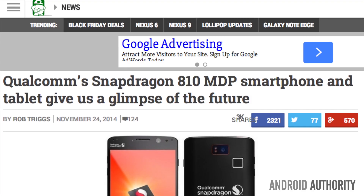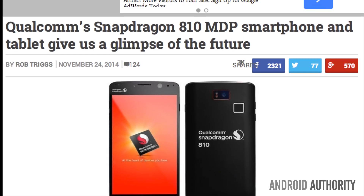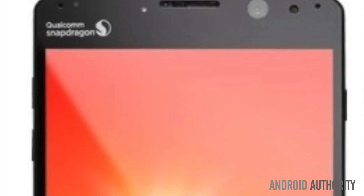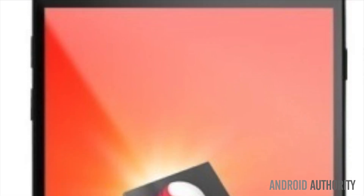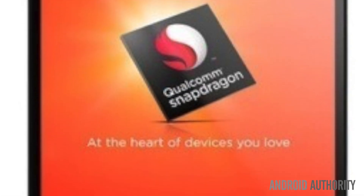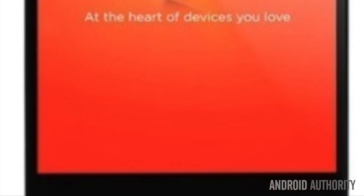Qualcomm has issued developers a reference smartphone and tablet that demonstrates the capability of their new Snapdragon 810. The Snapdragon 810 developer smartphone is a 6.2-inch behemoth packing a 2560x1600 display. It also comes with 4GB of RAM, a 3020mAh battery, a 13MP dual-flash rear camera, and a 4MP front-facing camera capable of 1080p 120fps recording.